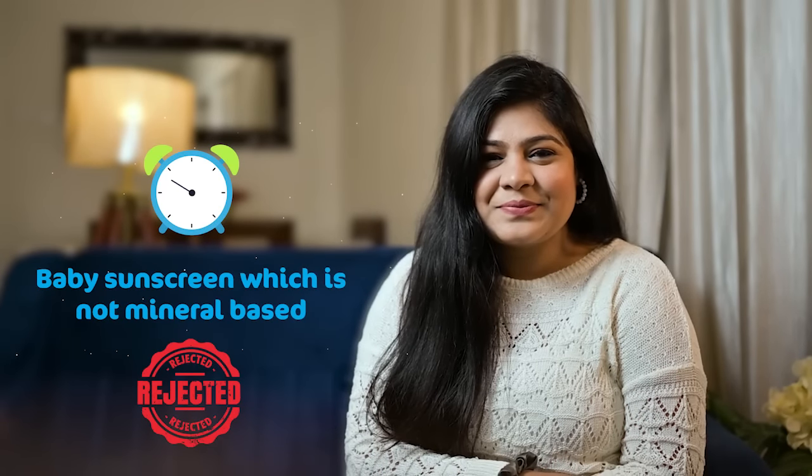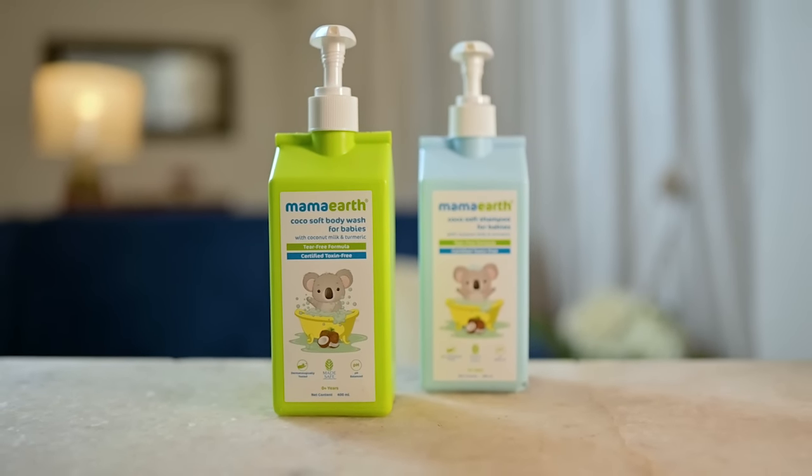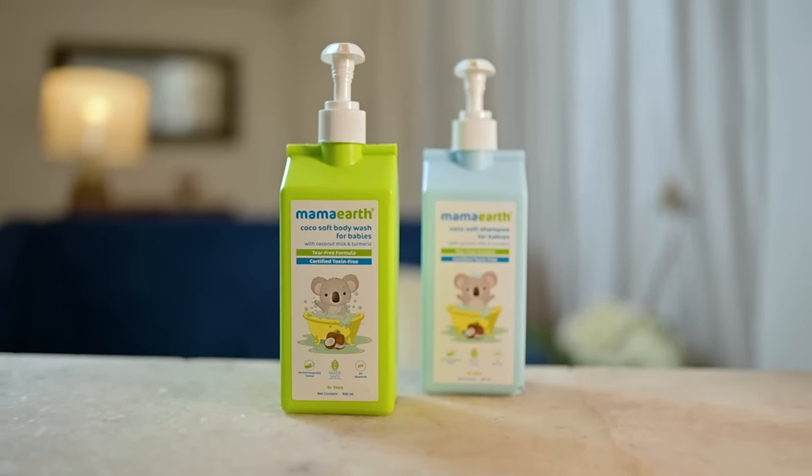That's it for now. Now we know what a mom approves of for the little ones. I'm not done yet. Do you know what's one product I approve of which can give my little one the benefit of these natural ingredients? Mama Earth products, because these products are made with the goodness of natural ingredients and are safe on the skin — it is made safe certified, which means no toxins and chemicals which will be harsh on your baby's skin.